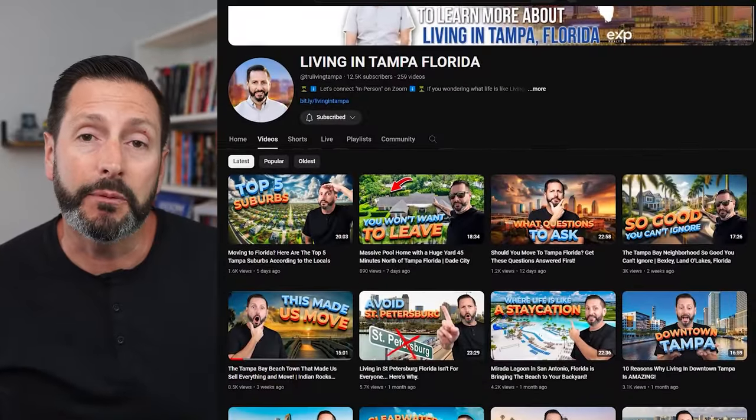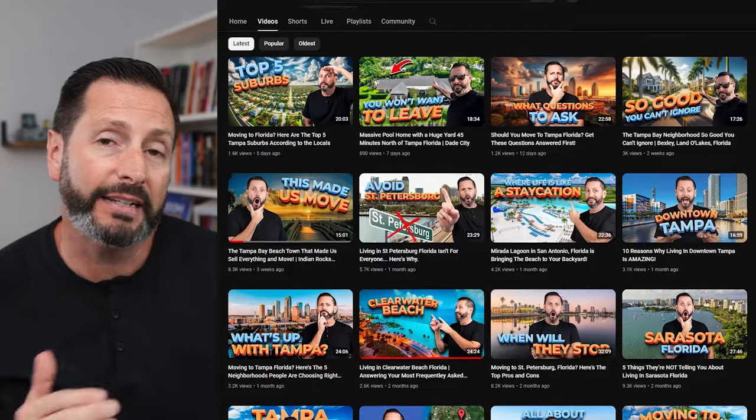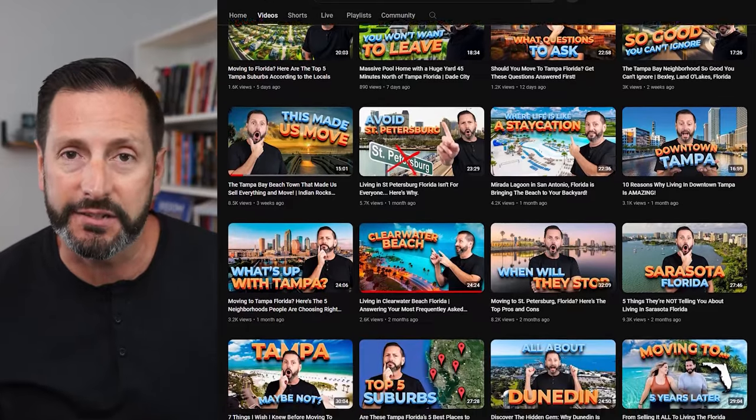If we've never met before, my name is Juan Alcala. I make videos that are all things Tampa Bay — what it's like to live here, what it's like to work here, what it's like to play here, the food, the dining, the outdoors, the beaches, and the sunshine.